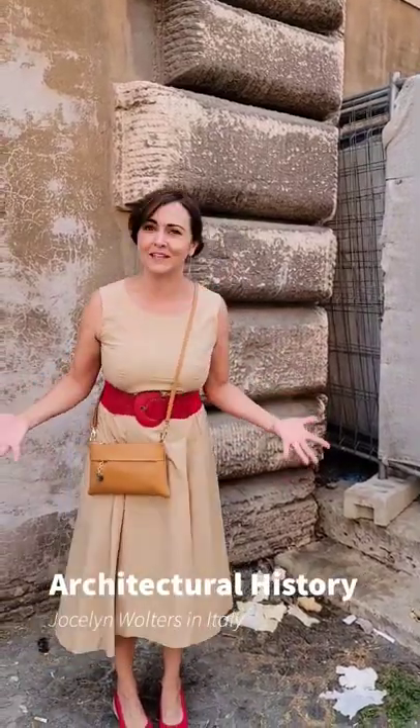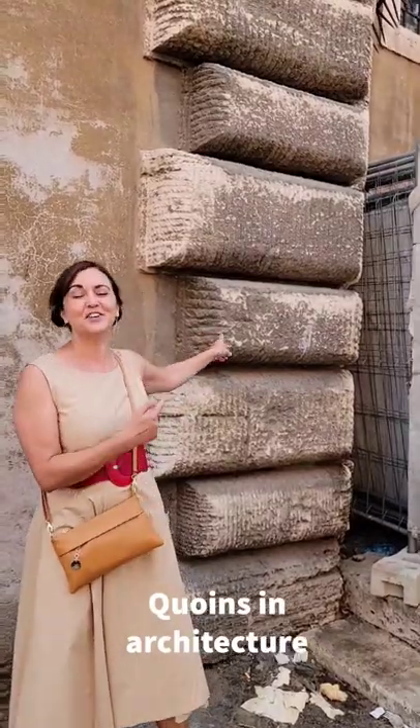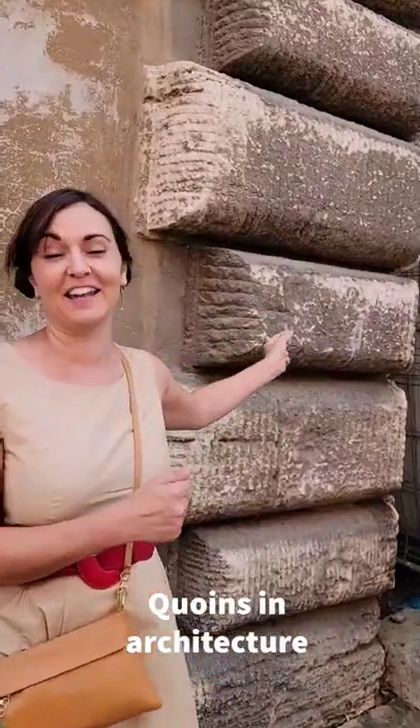Oh my gosh, I dropped my coins. Where'd they go? Oh wait, here they are. These are coins — Q-U-O-I-N-S.